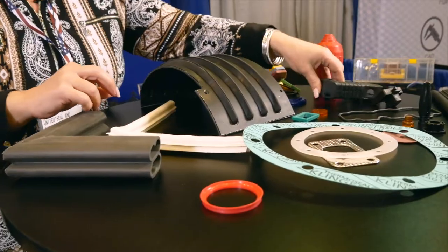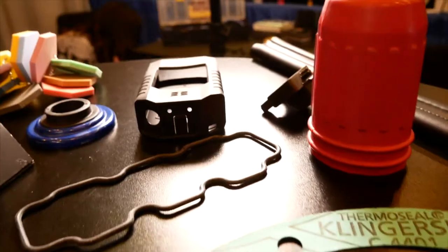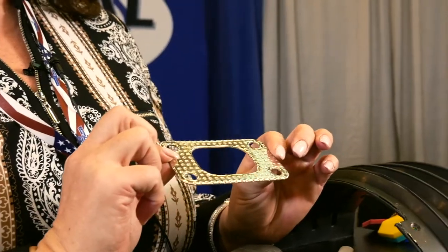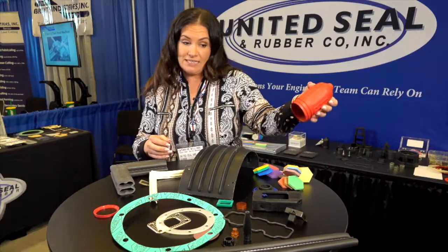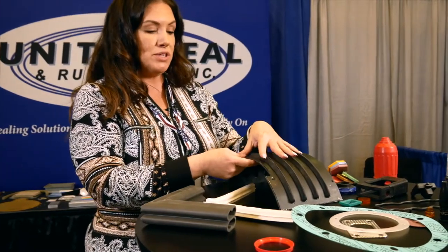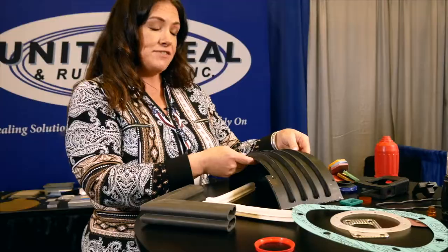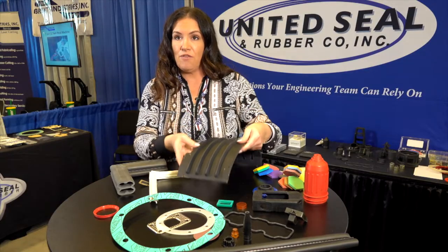We also do a lot of molded shapes — custom molded shapes. This is a radiation detection device, and our boot just goes over the top of it. This is a metal gasket; when you have things that go on engine manifolds, they have to be made from metal. This is a red Viton, and then we do some over-molding as well. This is a molded rubber piece — actually a throttle cover for an aircraft.